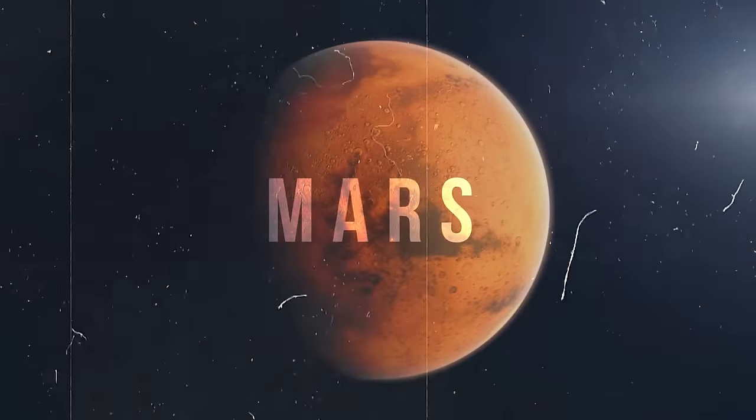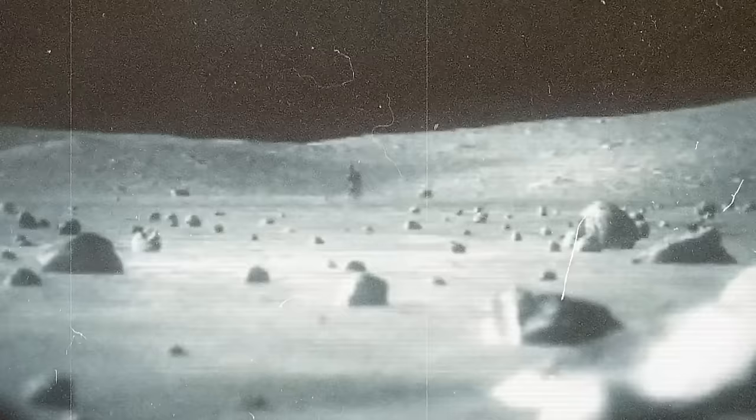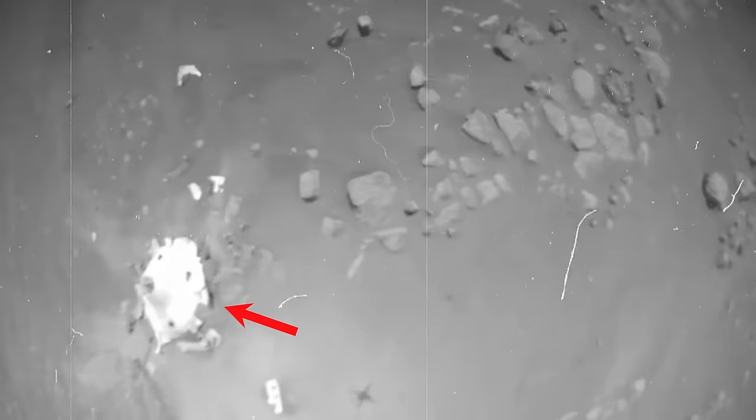Mars has been a subject of curiosity for centuries, with theories suggesting the possibility of life existing on that red land. Mummies, extraterrestrial life, and ancient civilizations are just a few of the many things that NASA has spotted on Mars.